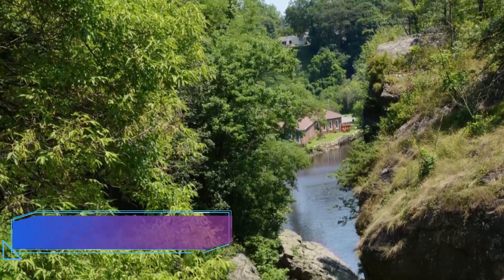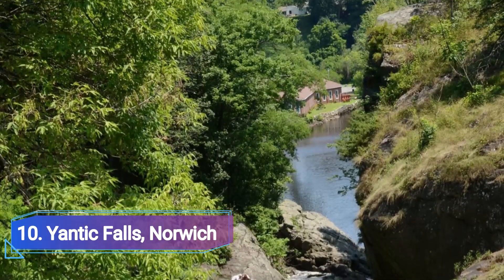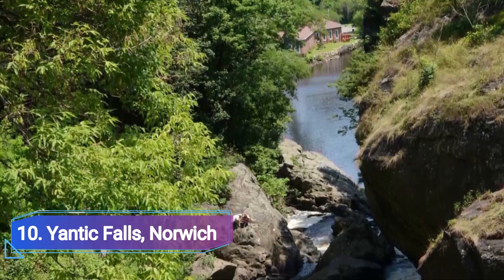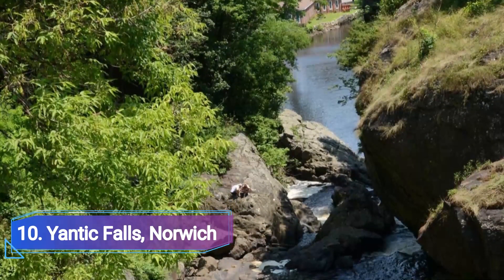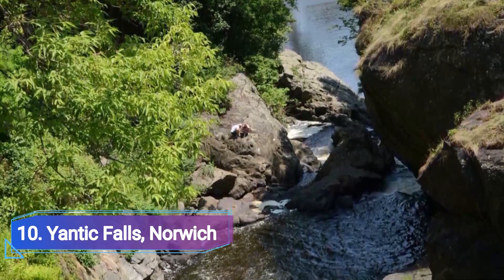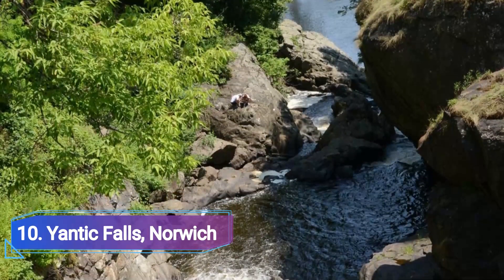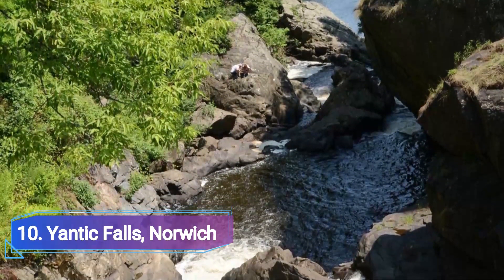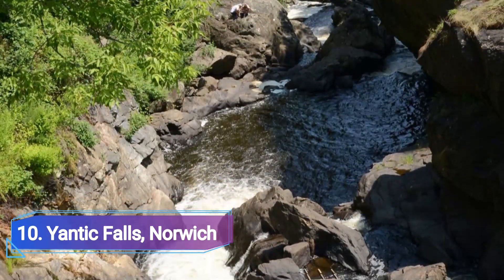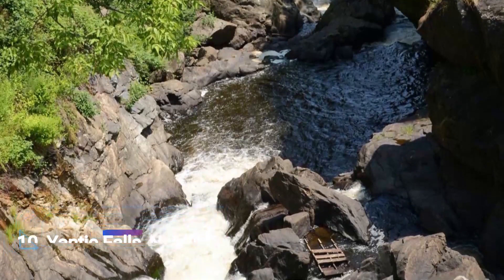Number 10: Yantik Falls, Norwich. Compared to some of the other waterfalls on this list, parking is significantly simpler at Yantik Falls in Norwich. Even more accessible is the beauty, because guests may view it from above while standing on a pedestrian bridge that hangs over the waterfall. Taking pleasure in an East Coast road trip, spend some time exploring this fascinating location.